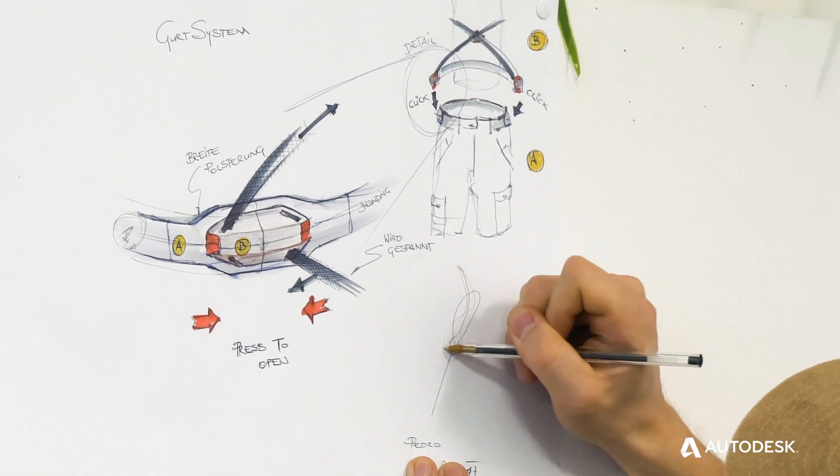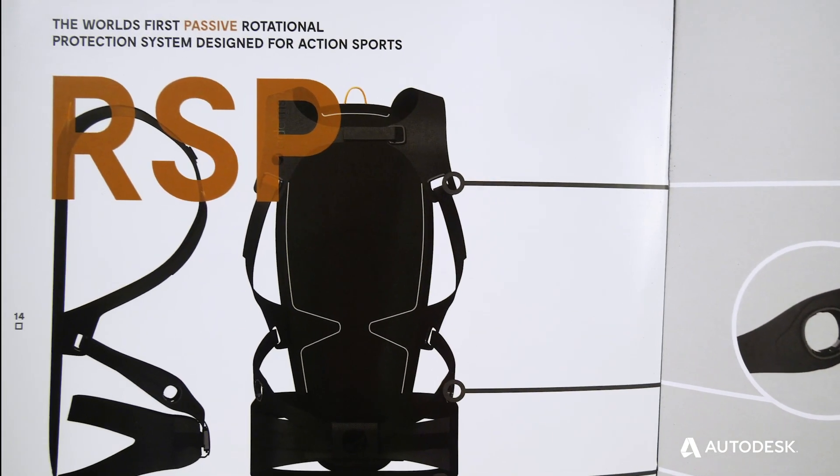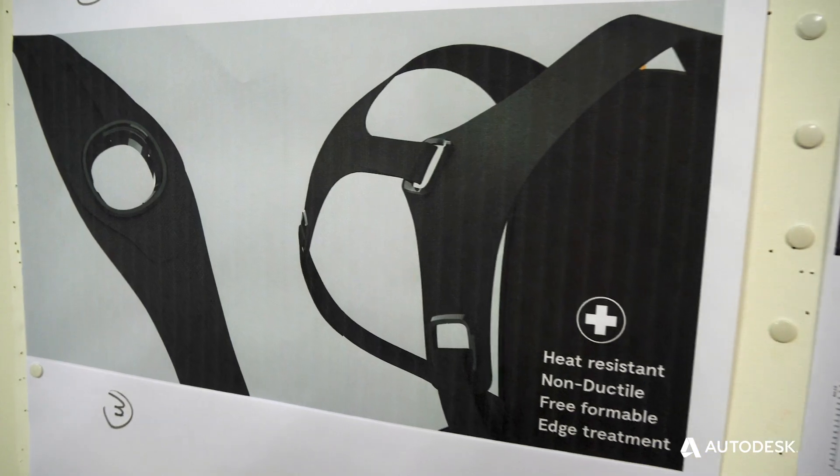The approach of our team is to develop something which is not like an exoskeleton device — we see it more like a second skin device.